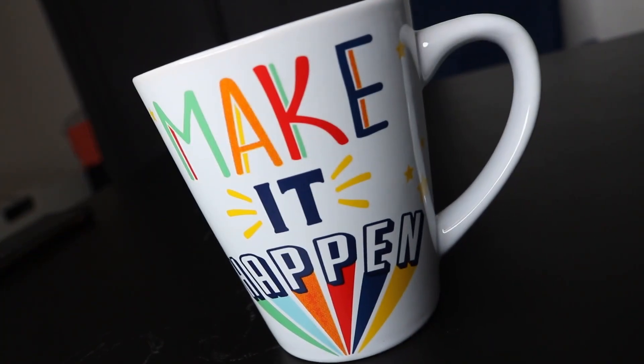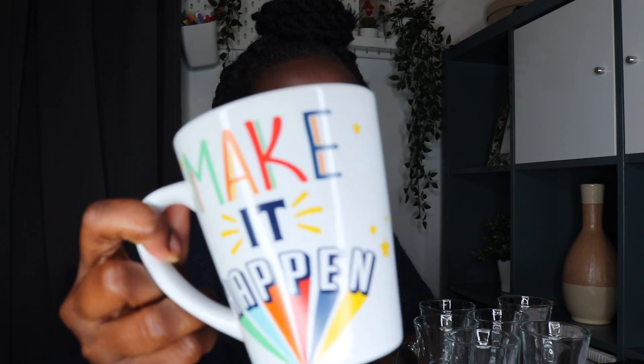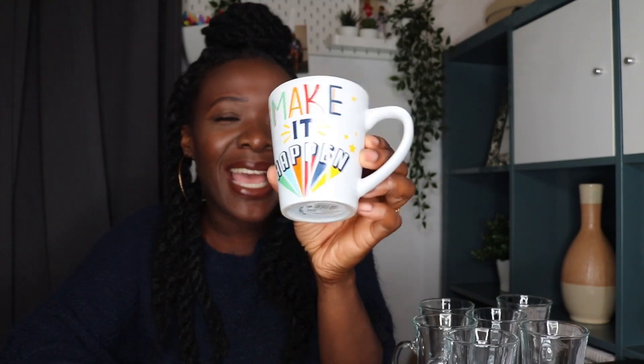I also saw this slightly different cup on the site and thought it was so cute. Look at this mug — it says 'Make it Happen'! And isn't that just the goal in life? I have to have it. You're going to be seeing this make a cameo in my videos from now on — don't forget to make it happen, guys!